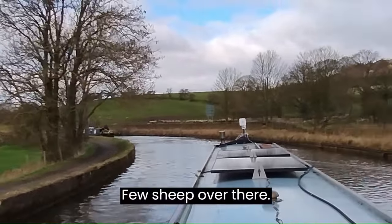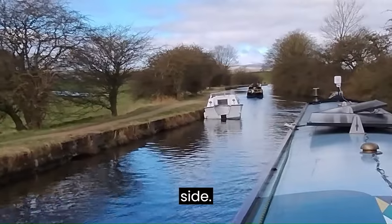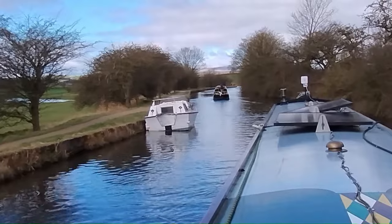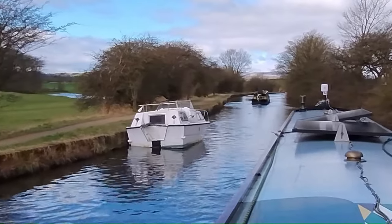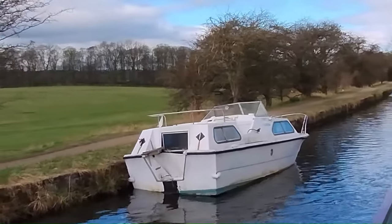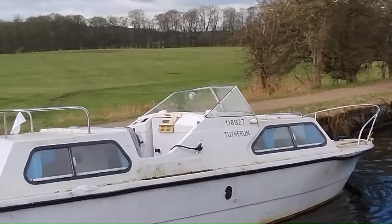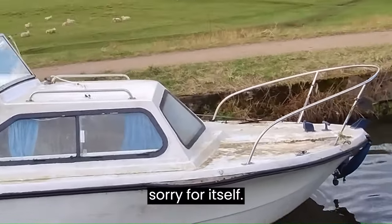A few sheep over there. Now this boat coming up on the left hand side — looks like it might be listing over a bit. Perhaps it's taken on some water. Yeah, it looks a bit sorry for itself.